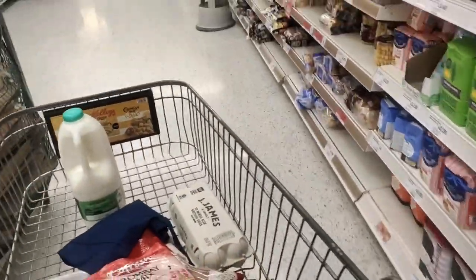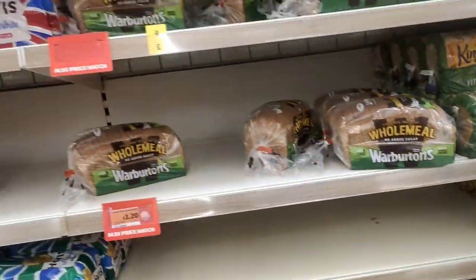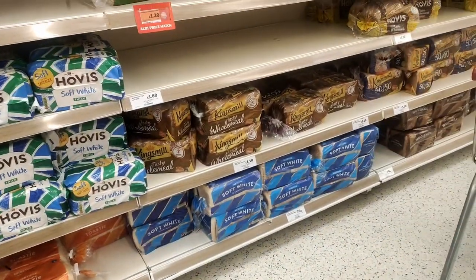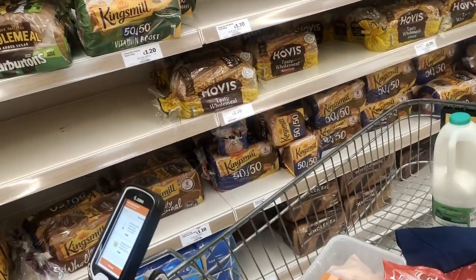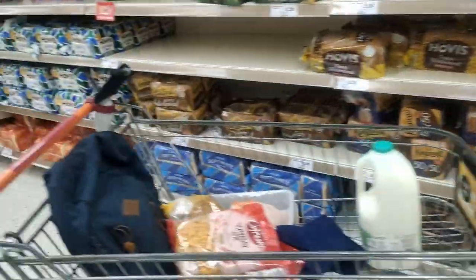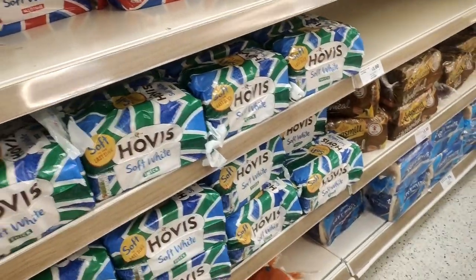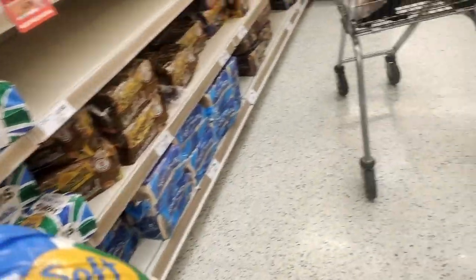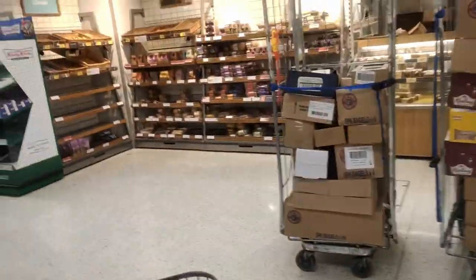Now let's get some bread. In the bread section you generally find loads of bread. The bread I usually take is not here — I think it's out of stock — so we'll have to try a new bread today. Let's go for white bread this time. I generally take plain bread without any flavours, but there are also other breads available here.